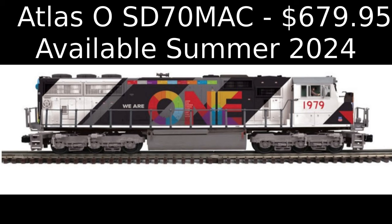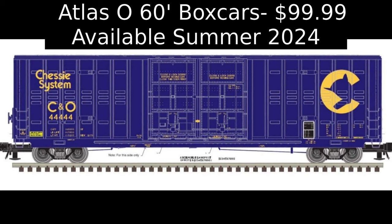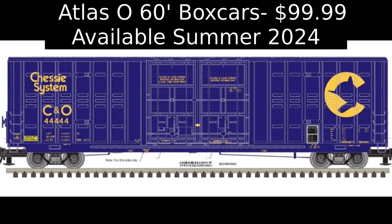Atlas O will be producing a Master Line Berwick 60-foot high-cube boxcar decorated in Chessie System, Penn Central, and Conrail livery exclusively for the Metropolitan Division of the Train Collectors Association. The cars are priced at $99.99 each or $189.99 for a pair on pre-order now.